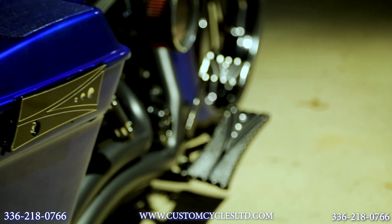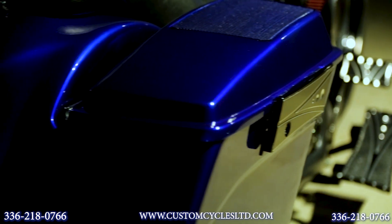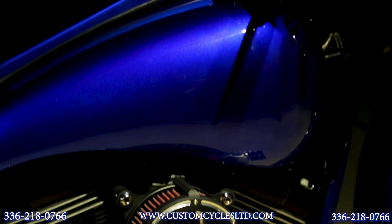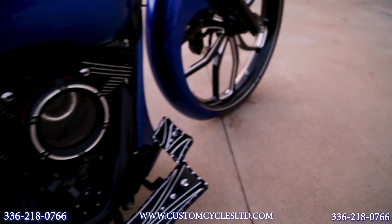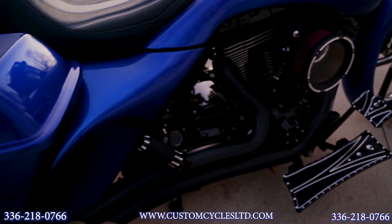Again, this bike was just finished here at Custom Cycles Limited in Greensboro, North Carolina. If you're interested in having a bike like this built for you or buying any of the parts that you see on this bike for yours, you can give us a call at 336-218-0766 or look us up on the web at www.customcyclesltd.com.